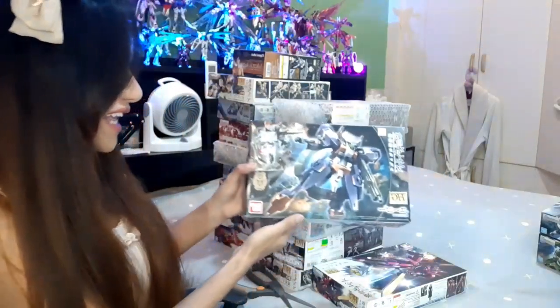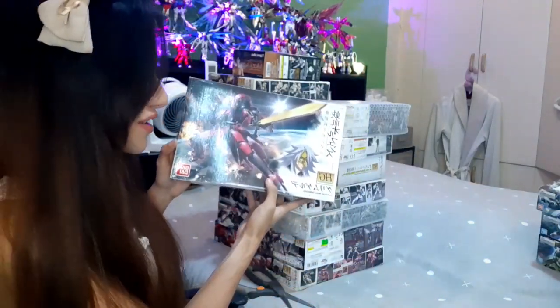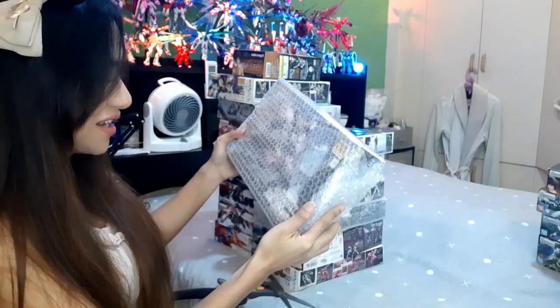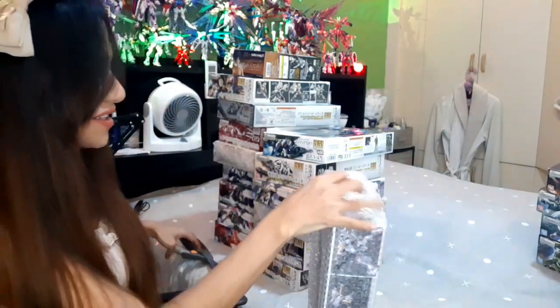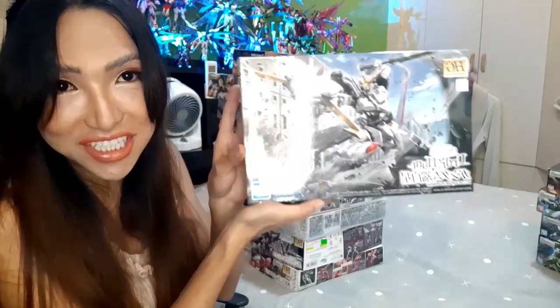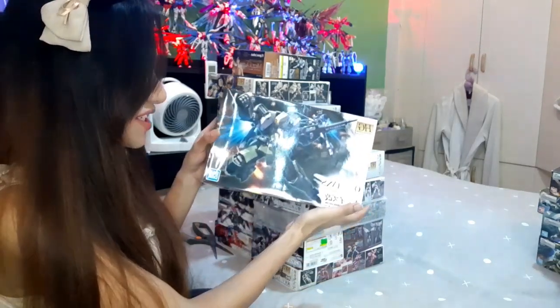Next is the HG Hugo — very cool looking mobile suit. Next is the HG Grimgerde — a fan favorite. Next is the HG Hajiroboshi. Let's open this and remove the bubble wrap — HG Hajiroboshi, very nice.